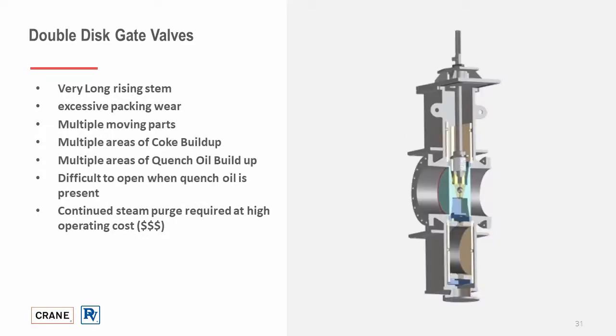Similarly, double disc gate valves have a very long rising stem, which will lead to packing wear, more maintenance, and more rigging cost. Multiple parts with multiple areas for coke buildup and quench oil buildup can make them difficult to operate. With continuous steam purge, operating cost is increased, which is why wedge plug is always a good candidate for these types of applications.